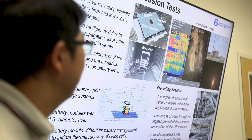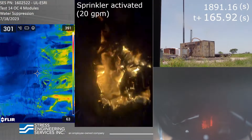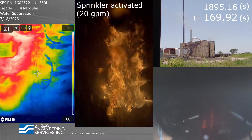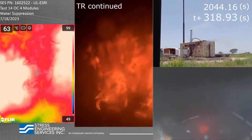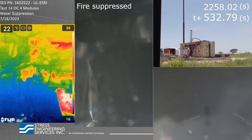So if water cannot access the cells, it results in the complete loss of the battery module. If the suppressant is expelled quickly, then we find that the batteries reignite. If we have the hole on the top cover of the module and also have the coolant present around the cells to cool it down completely, then we can actually put out the entire fire.